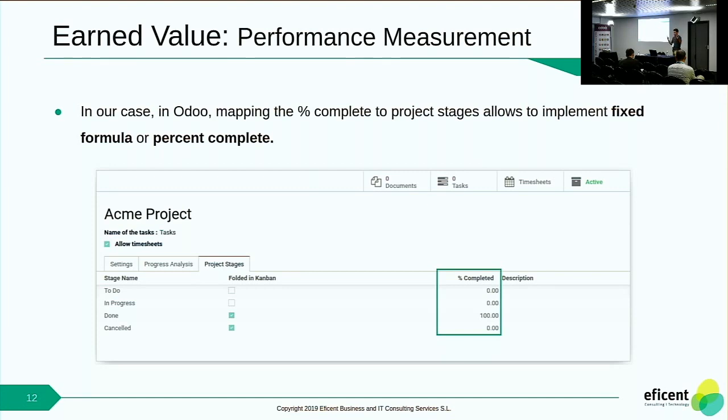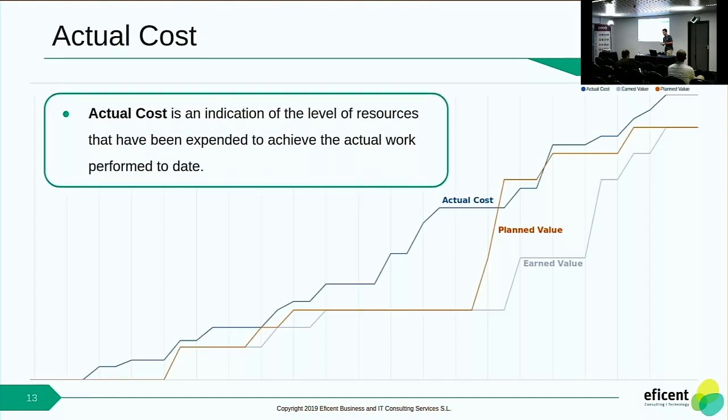In Odoo, for example, the easiest way is to assign a percentage to the stage. You define a project and define some stages that the task must go through — to-do state when in the backlog, then in-progress when you start the task, then done. In this case, we credit 0% at the beginning and 100% when the task is done, so the budgeted amount for that task is recognized when the task is done. The third element of the EVM technique is the Actual Cost, which is an indication of the actual resources that have been used at a certain point in time — for example, the time-logged hours for a specific task at a certain point in time.